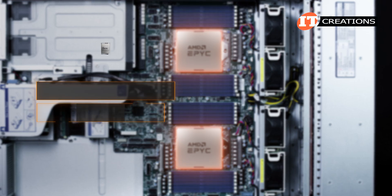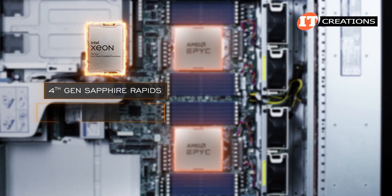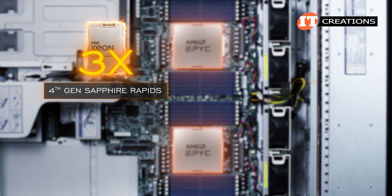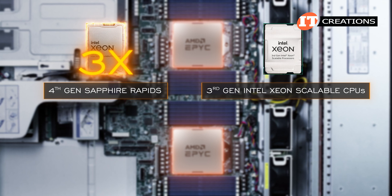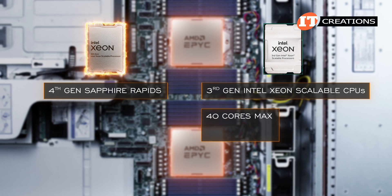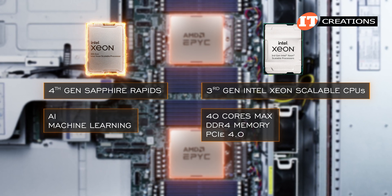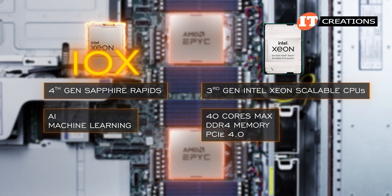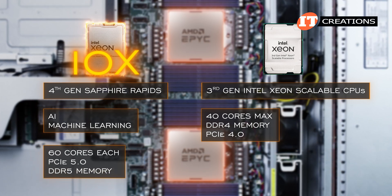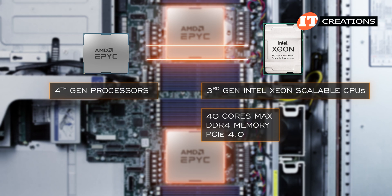Intel has an acceleration feature for their fourth-generation processor, which is something AMD has not integrated into their silicon. For certain applications, this gives Intel a tri-fold improvement in performance per watt over just the previous Ice Lake or third-generation series processors. Third-gen Intel Xeon Scalable processors support 40 cores max, DDR4 memory, and PCIe 4.0. For AI and machine learning, the fourth-gen Sapphire Rapids CPUs are boasting 10 times their performance, also adding support for up to 60 cores each, PCIe 5.0 and DDR5 memory — so there are reasons AMD chose to compare their fourth-gen processors to the third-gen Intel Xeons instead of Sapphire Rapids.